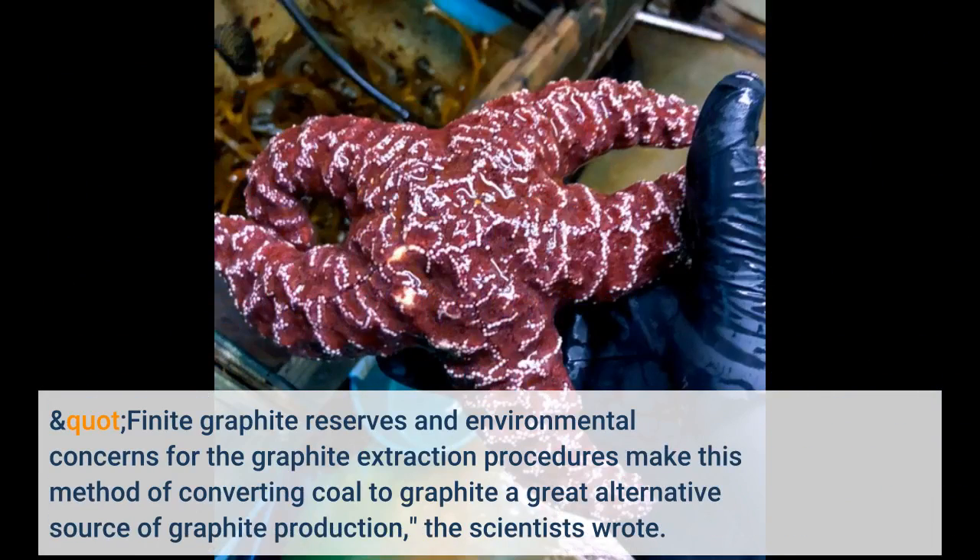Finite graphite reserves and environmental concerns for the graphite extraction procedures make this method of converting coal to graphite a great alternative source of graphite production, the scientists wrote.